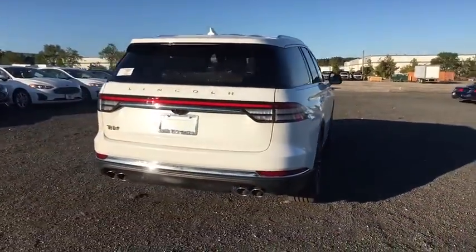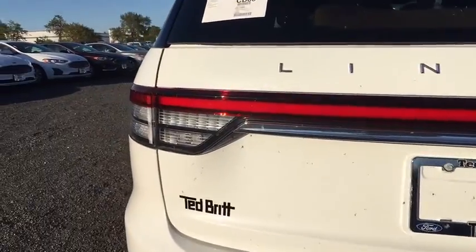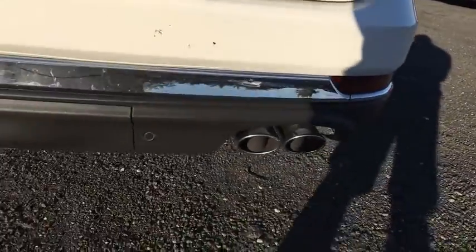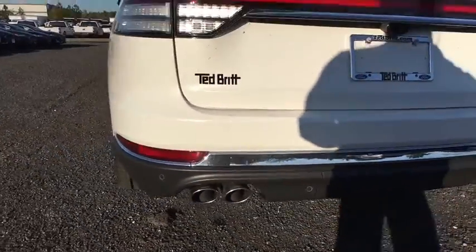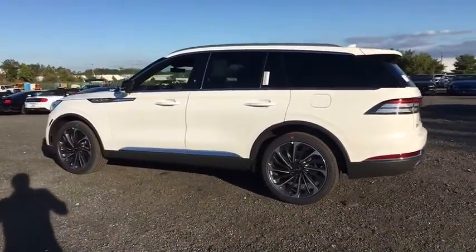Here are some of this vehicle's great options: traction control, power liftgate, power passenger seat, navigation system, dual airbags, alloy wheels, power steering, four-wheel disc brakes, active suspension system, universal garage door opener, compass, and heated steering wheel.